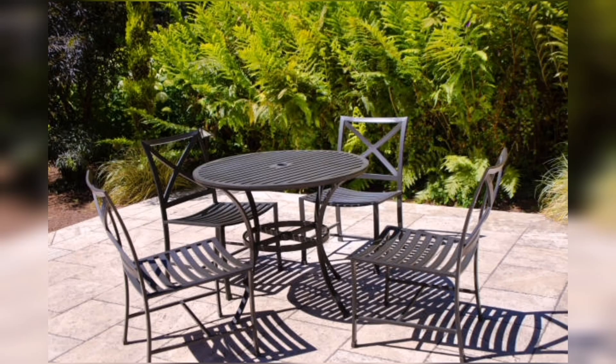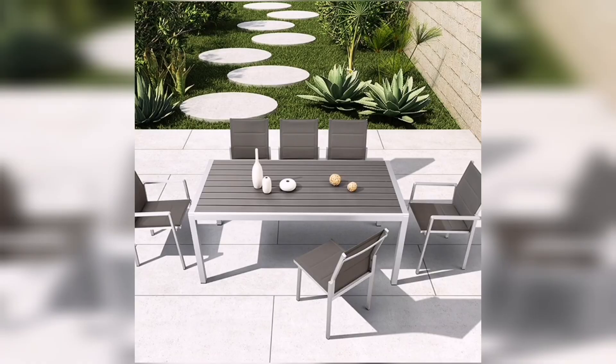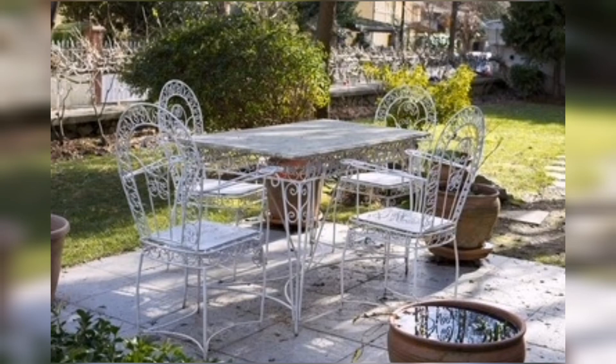If you are looking for a stylish way to spend your time in your garden, then you should consider investing in some tables and chairs. Not only will these pieces of furniture add a touch of class to your garden, but they will also make it more comfortable to sit and relax. Thanks for watching my video.